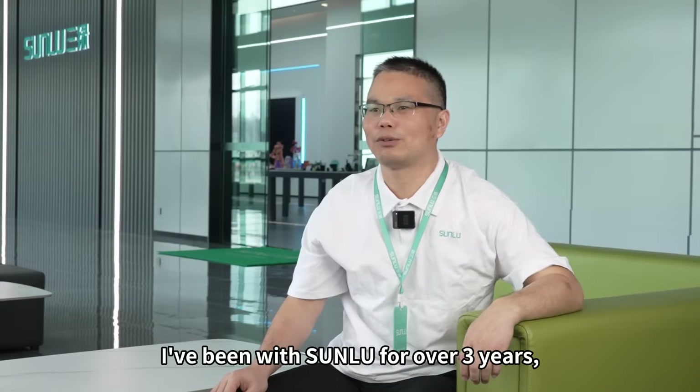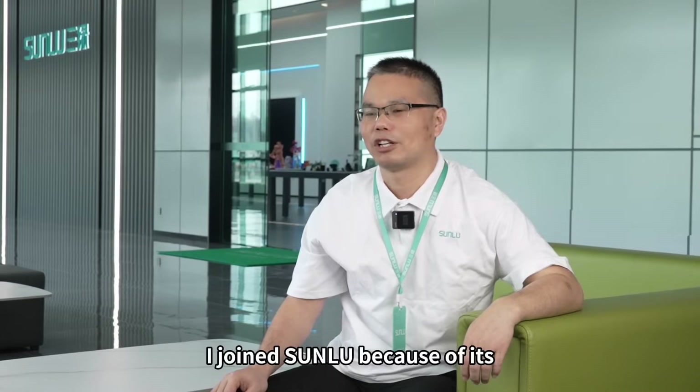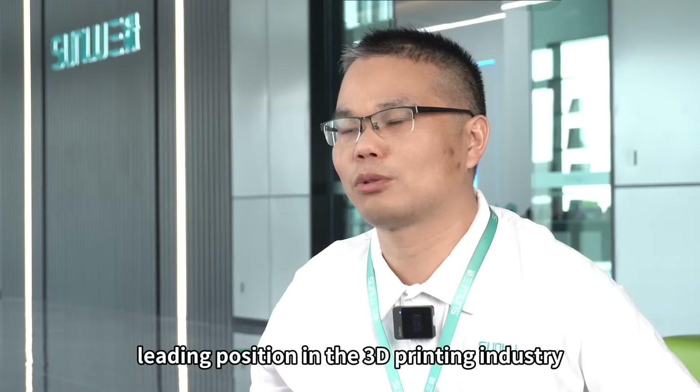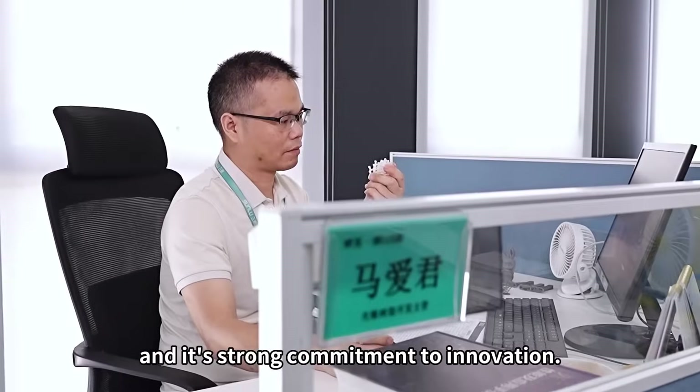I've been with Somlu for over three years, focusing on developing photosensitive resins. I joined Somlu because of its leading position in the 3D printing industry and its strong commitment to innovation.